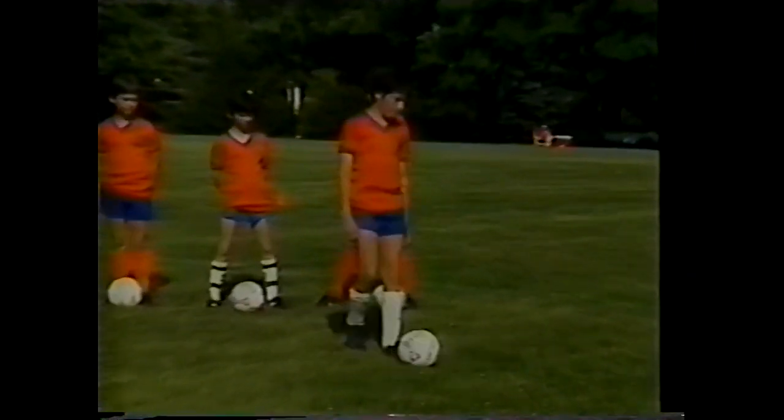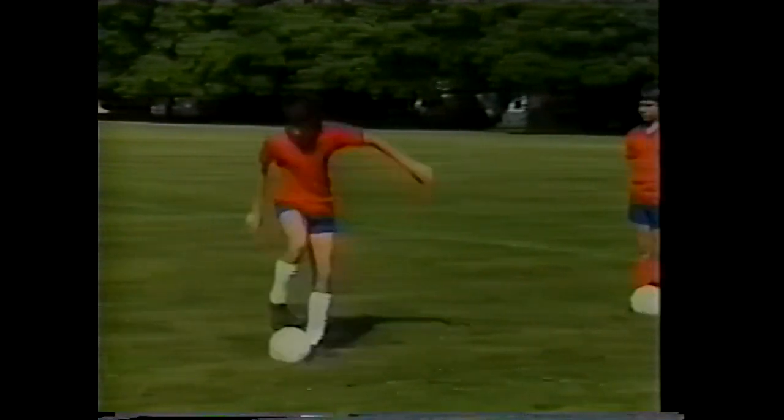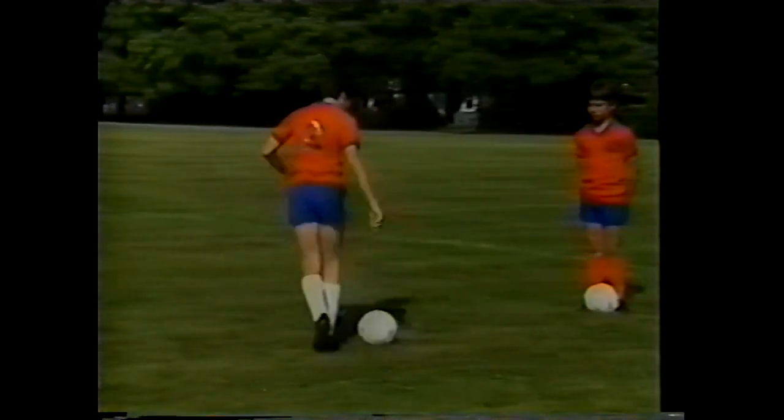Jeff steps out to demonstrate the sole of the foot — going forward and back, and side to side. Notice how he keeps contact with the ball, which gives the defender a difficult opportunity to take it away.